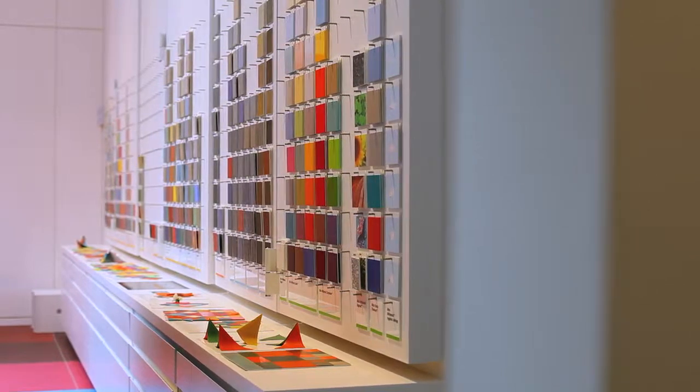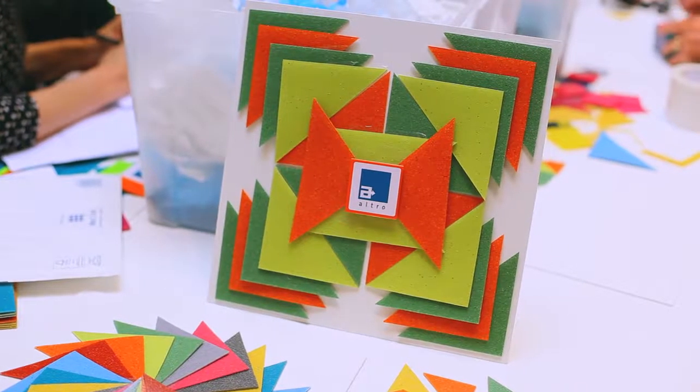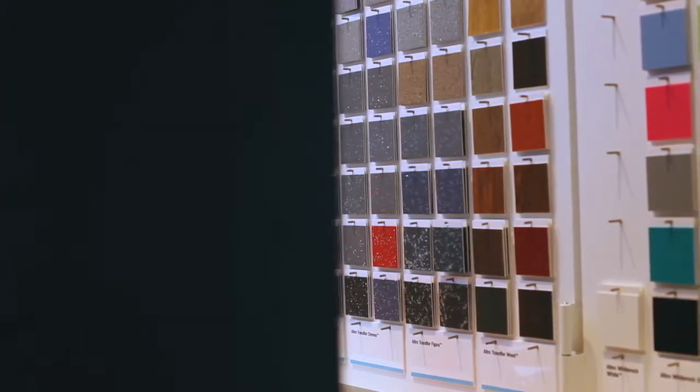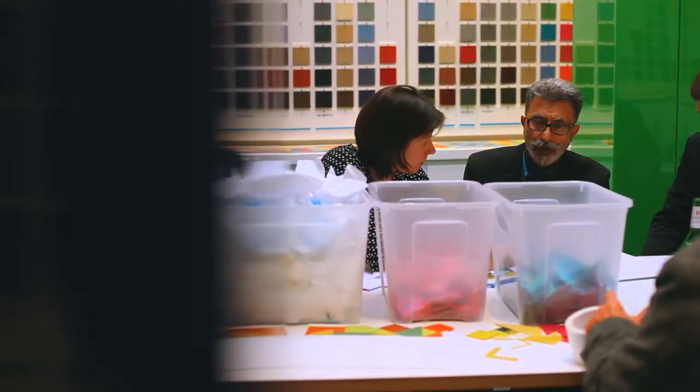We've just completed the Outro's redesign of their showrooms, and we felt they were missing the ability to communicate about their color, textures, and product in its totality as a design tool. We tried to create the showroom as a kind of gallery of flooring, really focusing on celebrating their product and using it in a dynamic and inspirational way.